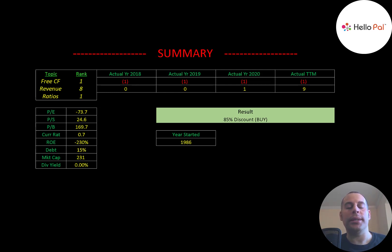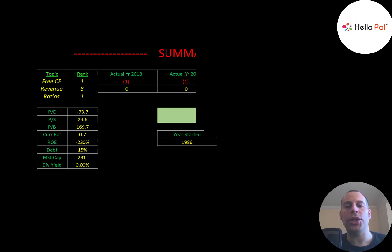I ranked their free cash flows one out of ten because they're negative every year. I ranked their revenue eight out of ten because it grew so much in the trailing 12 months. I ranked their ratios one out of ten. Let me know what you think — give this video a like, subscribe, or comment below. If you'd like a custom valuation or want to support the channel, you can become a member by clicking the link in the description. Thanks for watching.